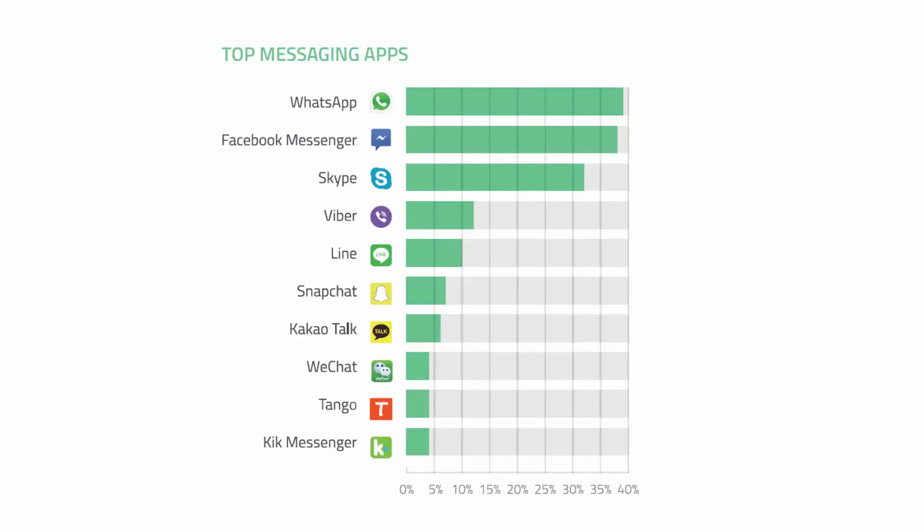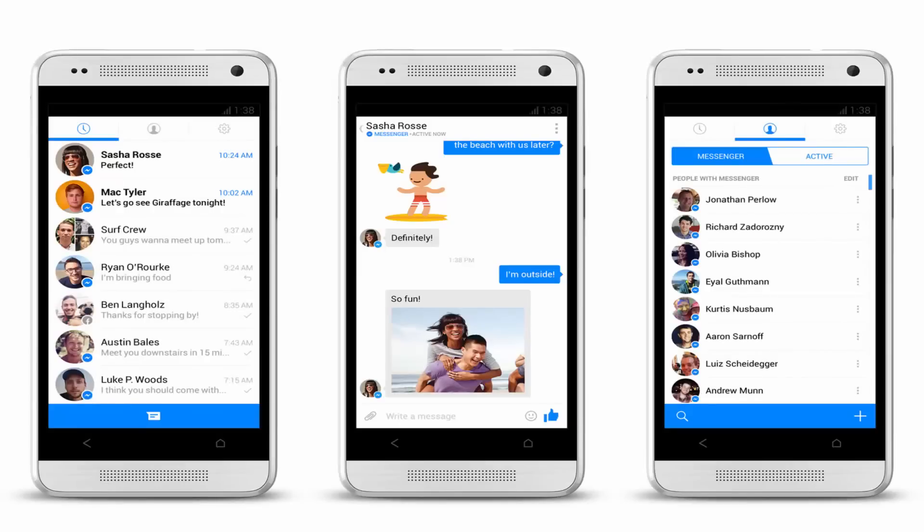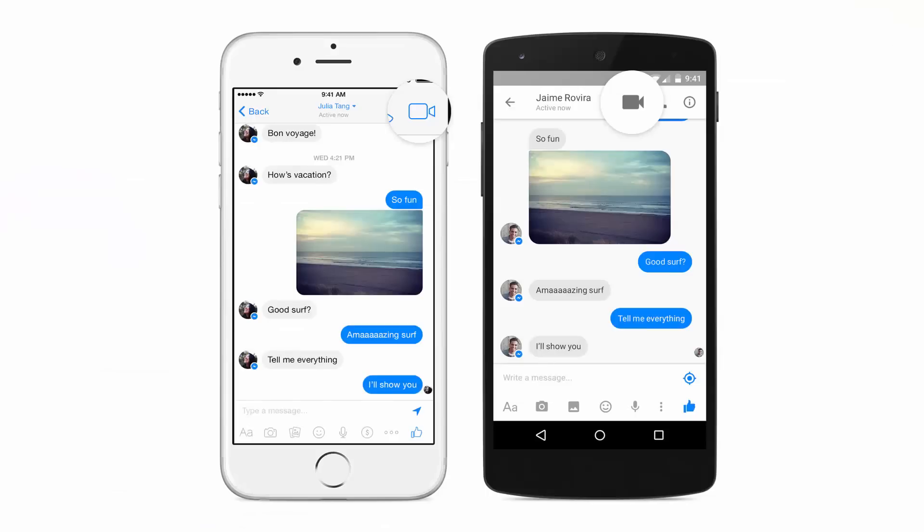Number one: Facebook Messenger. With close to 1.5 billion users on the books, Facebook seems the obvious place to start our roundup. Facebook now treats Messenger as something distinct and different from the main Facebook app, and it seems to be adding new features all the time. You can make free calls over Wi-Fi, set up group conversations, swap photos and videos, and more. The best bit is that most of your friends and family are probably already on it. Free on Android and iOS.